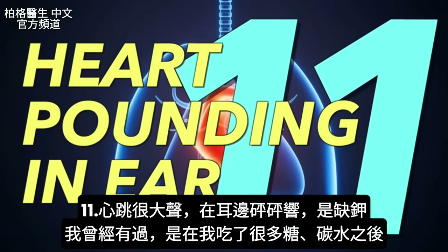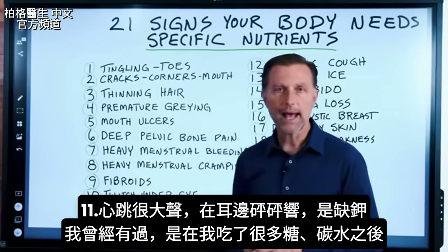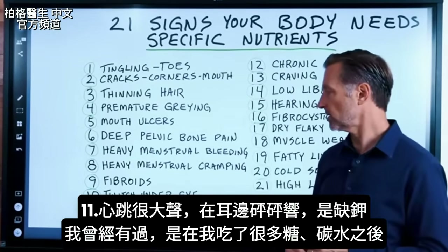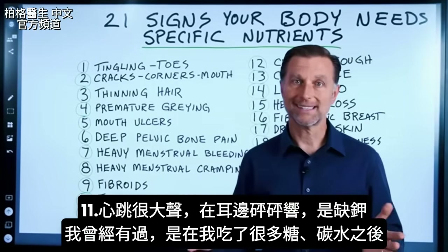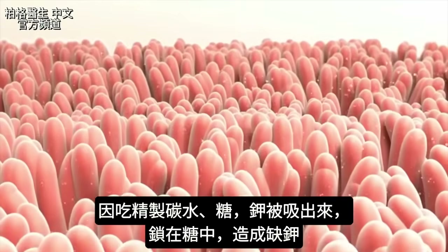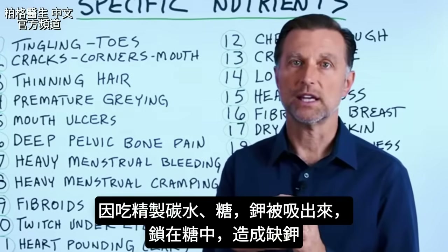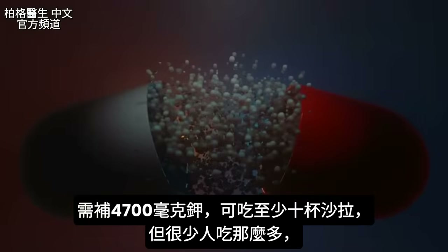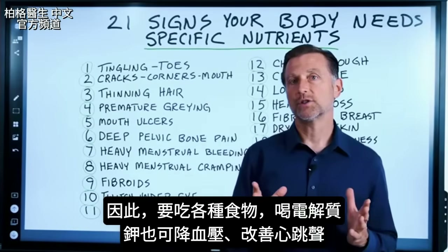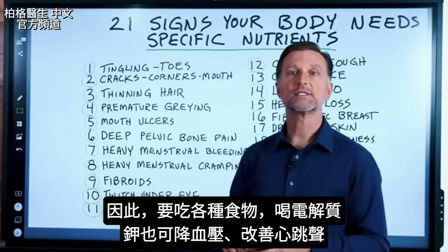Number eleven is heart pounding — hearing your pulse in your ear. This is a classic potassium deficiency. It can happen right after consuming a massive amount of sugar and carbohydrates, because refined carbs and sugar pull potassium out and lock it up, creating a deficiency. You need 4,700 milligrams of potassium daily. You'd need at least 10 cups of salad to get close, so a variety of foods and sometimes an electrolyte powder is the practical approach. Potassium is great for blood pressure as well.